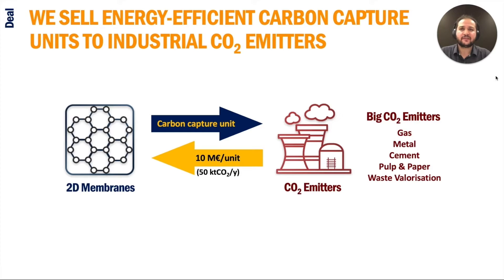Switzerland is committed to net-zero emissions by 2050. There are many paths towards carbon reduction suitable for different scales. For industrial CO2 emissions, I have three answers: carbon capture, carbon capture, and carbon capture. We sell energy-efficient carbon capture units to companies with high CO2 emissions to comply with new carbon regulations, at a price of 10 million euro for a typical 50-kiloton CO2 per year carbon capture unit.